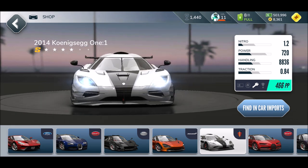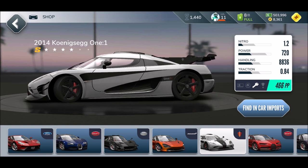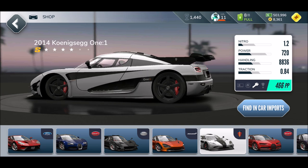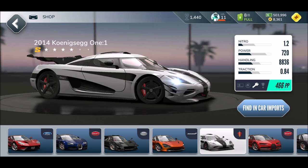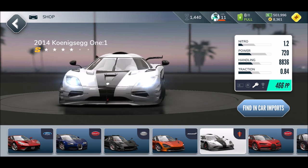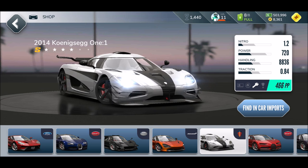We've got the Koenigsegg One:1 here — it's still a classic, almost from 2014. I know it's not like a classic like a Cobra or a Daytona, but it's kind of like a classic hypercar from 2014. I remember when this baby got released everybody went nuts — seriously, this is a crazy car.